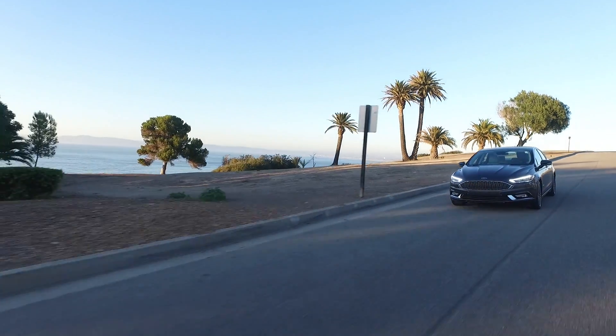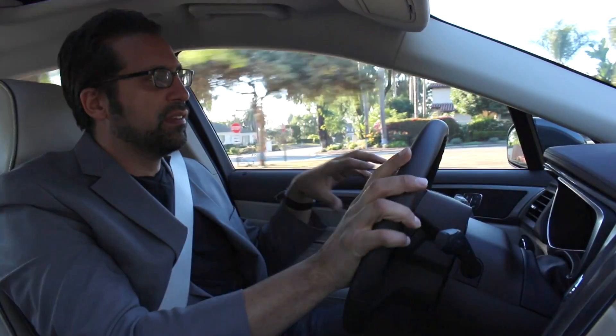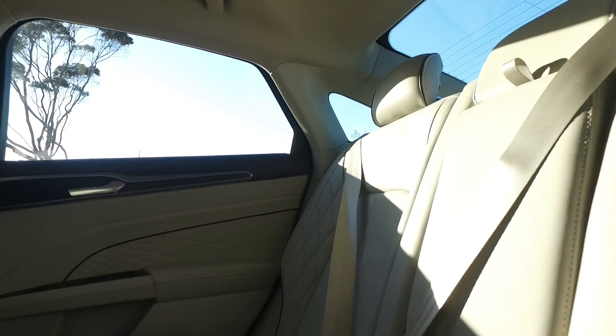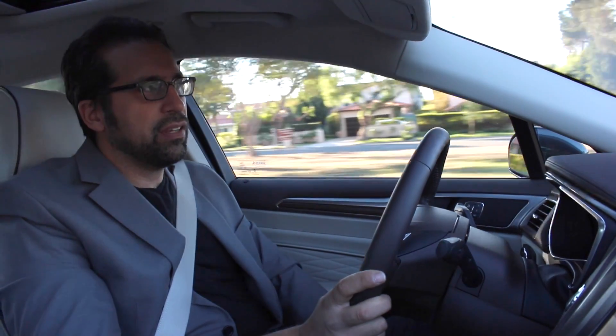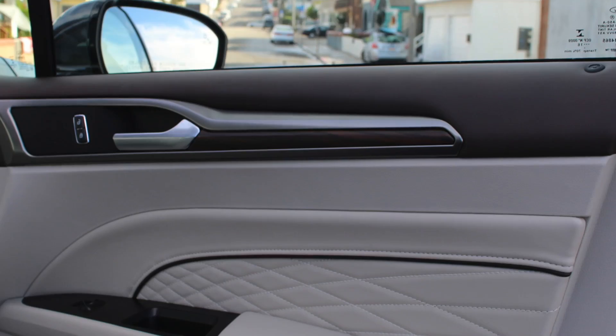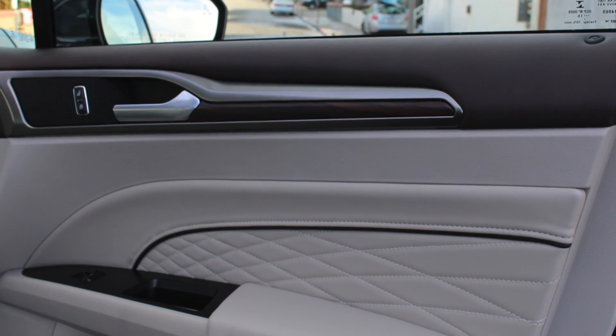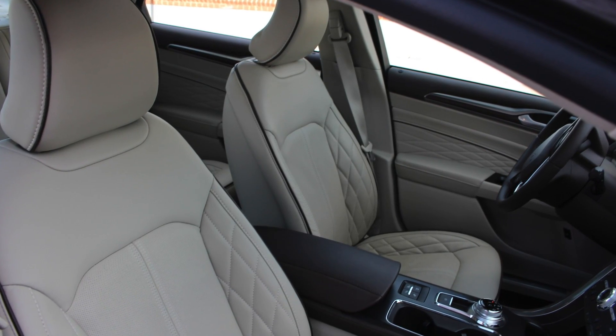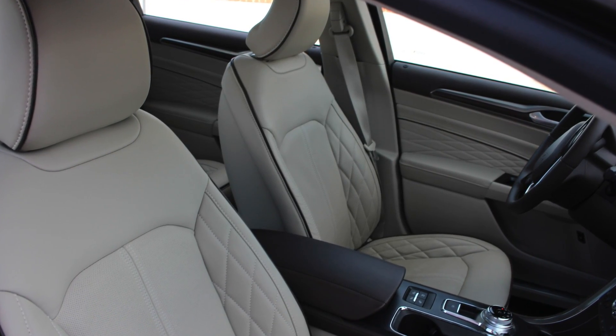With this package you get Ford's softest and most luxurious leather — the same leather they use in Lincoln automobiles. It's extremely soft to the touch, almost like glove leather, and it's got a diamond pattern stitched into it, a lot like an Aston Martin would have. It's really beautiful on the inside, especially for a Fusion, which a lot of people consider, you know, a rental car.